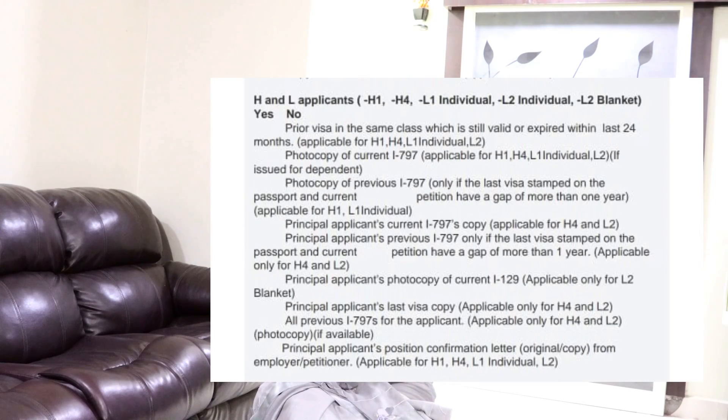We can refer to those documents — they are clearly listed in the appointment confirmation page. But there are a set of documents that you will need to carry apart from what is mentioned in the appointment confirmation page. Let's go through those additional documents that we need to carry which are not mentioned in the page.